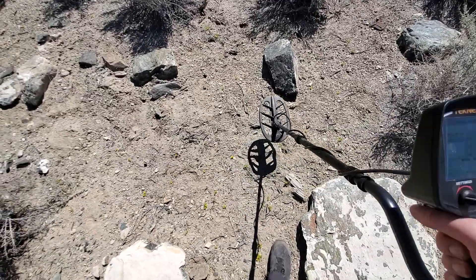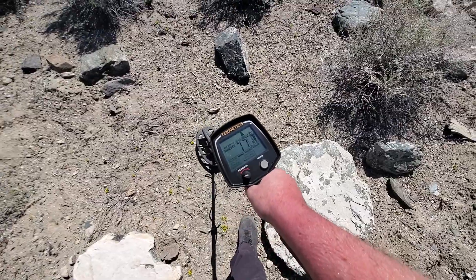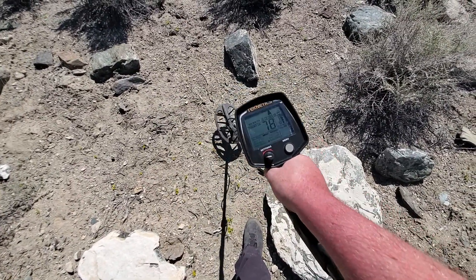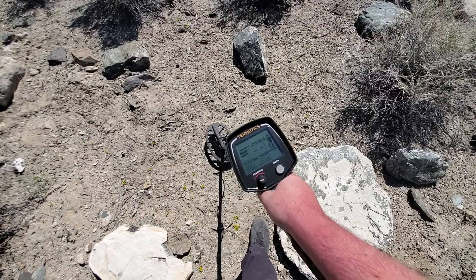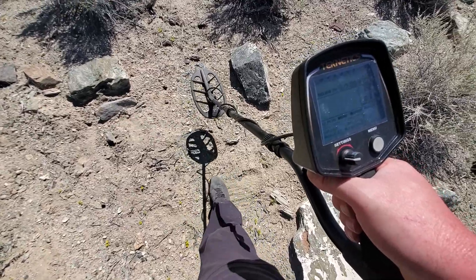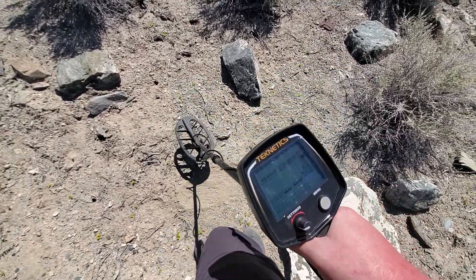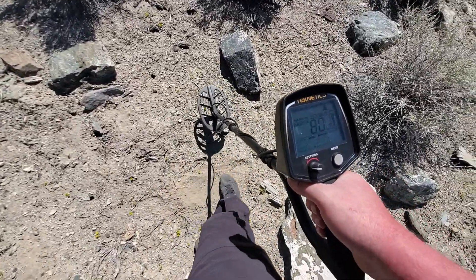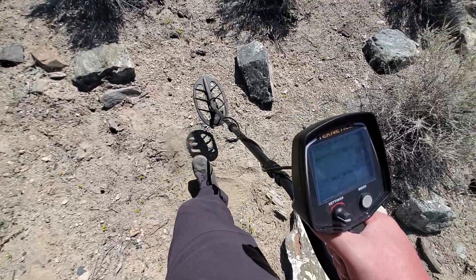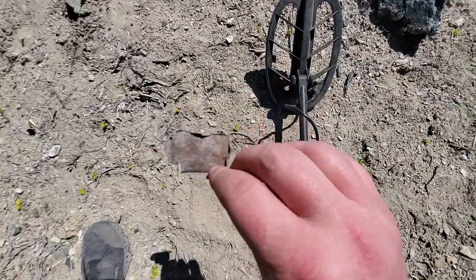That's a nice dime hit right there. Sounds pretty darn good if it's not a chunk of metal. It's reading right in there — that's a good hit. Oh, it's on the surface. That's not a good sign. There it is. Just a piece of lid.